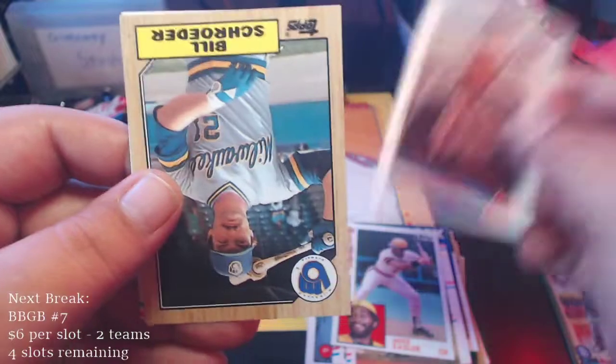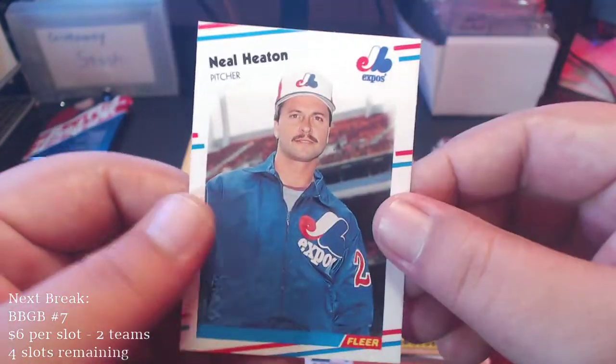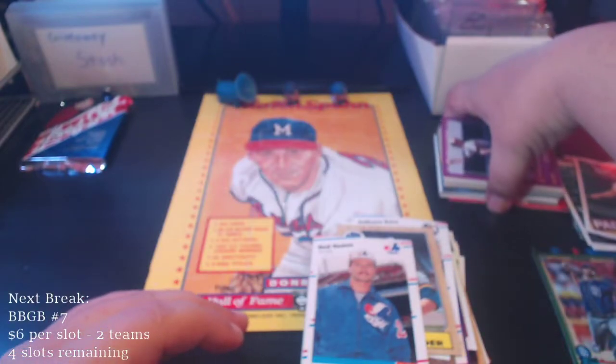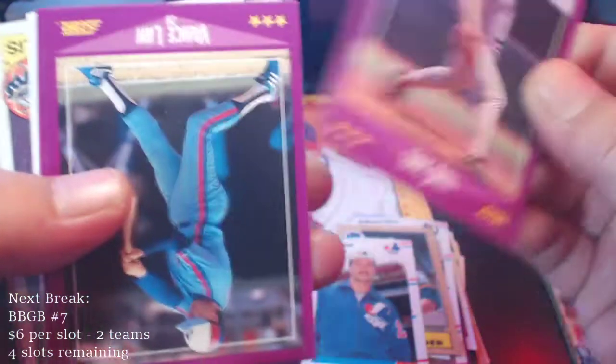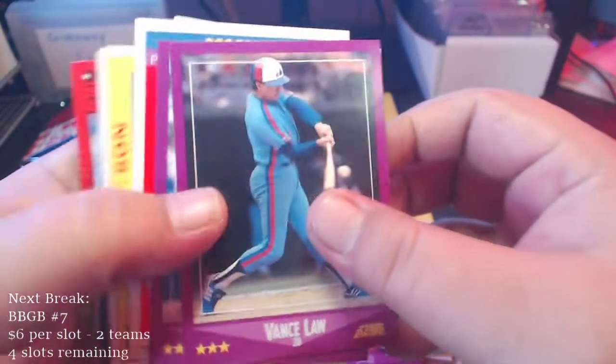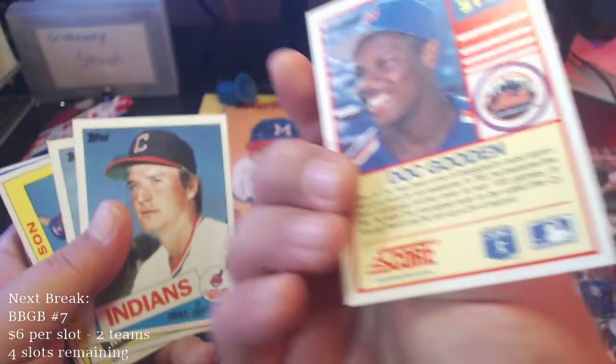Dwayne Buice, Bill Schroeder, Neil Heaton. Alright, one more little stack to go. Looks like we got some '90 Donruss in here — which is never a good sign. Eric Bell, and some upside-down cards here. Vance Law, John Cerutti, Doc Gooden — that's a '90 Score Doc Gooden.